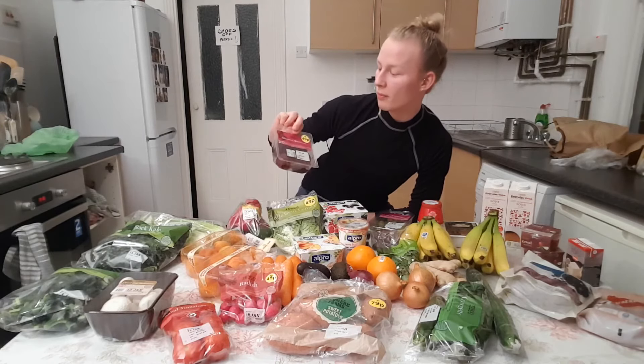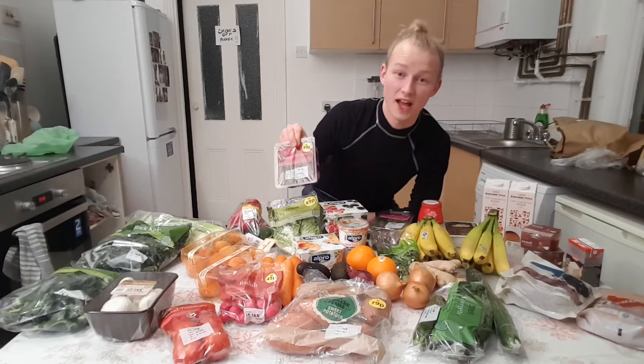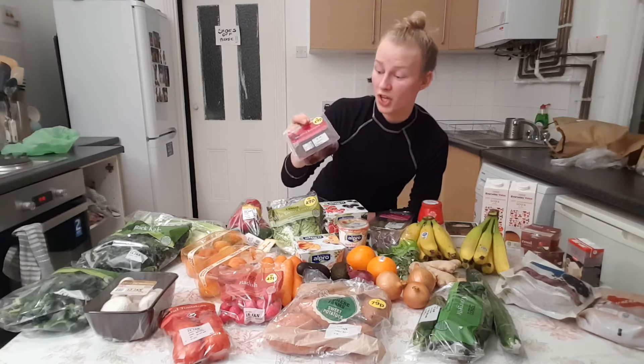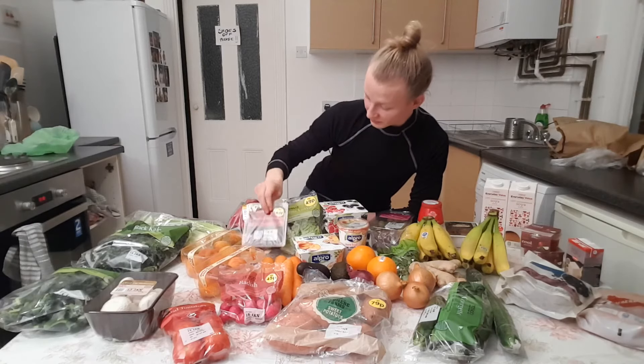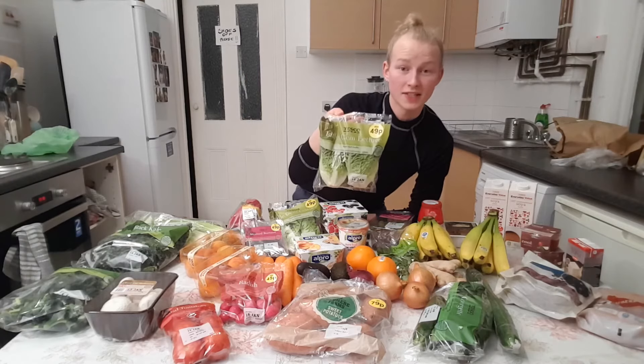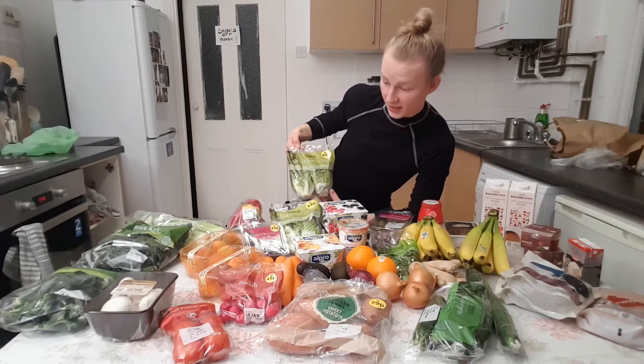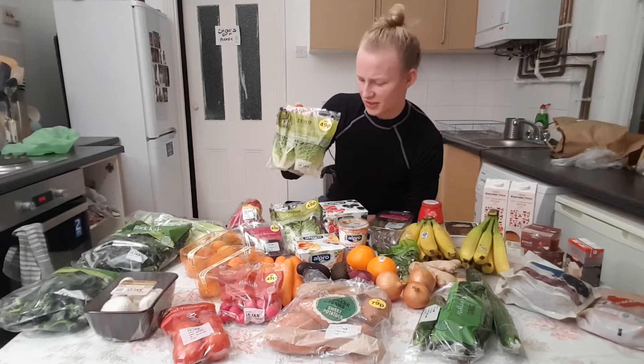I also got some steamed beetroot because that's really nice and you can actually have that in homemade hummus and dips as well. Got some little gem lettuce as well because you just need to get those greens in, and they were on offer this week so I got two.